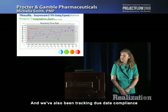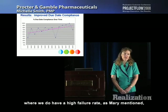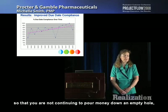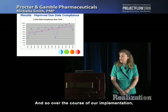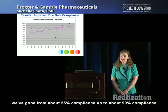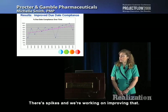We've also been tracking due date compliance because getting projects done on time gets you to market sooner, or in our case, where we do have a high failure rate, if you can get to that go/no-go decision so that you are not continuing to pour money down an empty hole, you will save the company money by getting those decisions on time. Over the course of our implementation, we've gone from about 55% compliance up to about 90% compliance over the last several quarters, with some ups and downs.